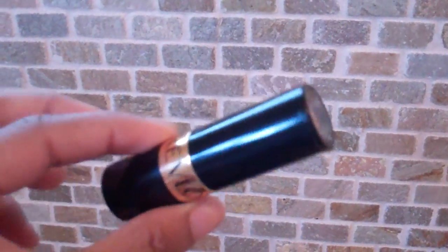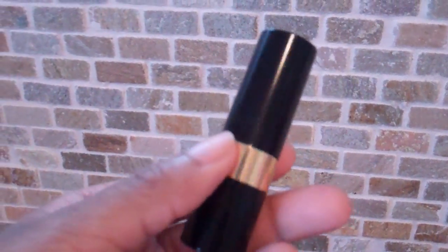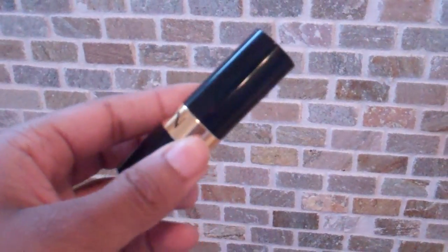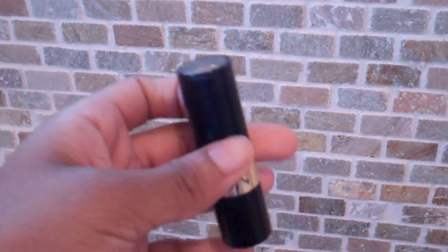Hey everybody, so I keep getting asked what color lipstick do I have in my hair myths video. I do apologize for not putting an annotation within the video and the name in the bottom info bar. But it was so many questions and a lot of comments on that video, it's kind of hard for me to go through all of them to answer each and every one of you.